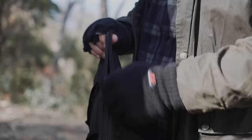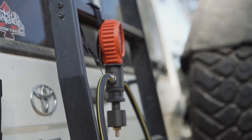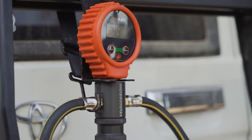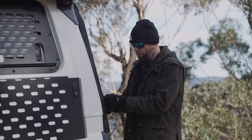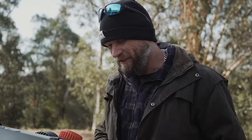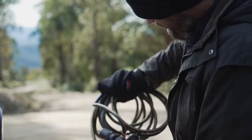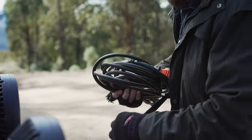Before I get too excited, I've got to air these tyres down. I'm not entirely sure what PSI to run, but from my experience with hills and this kind of terrain, we're going to go 25 rear, 24 front. It's fairly weighted, this Troopy. We'll find out soon enough if it's good or bad.